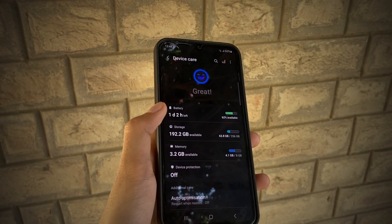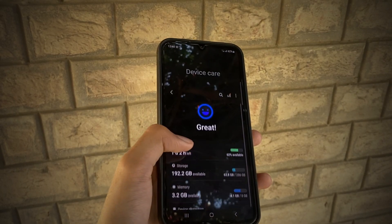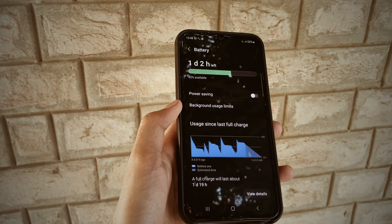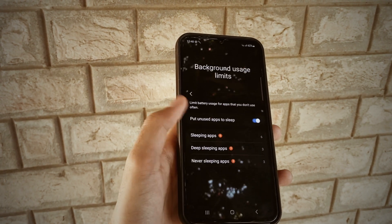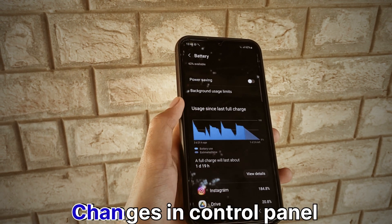Buckle up for adaptive protection — your phone's battery will be charged up to 80%, then pause and resume charging to 100% just before you wake up. This feature is going to give maximum protection for your battery life.